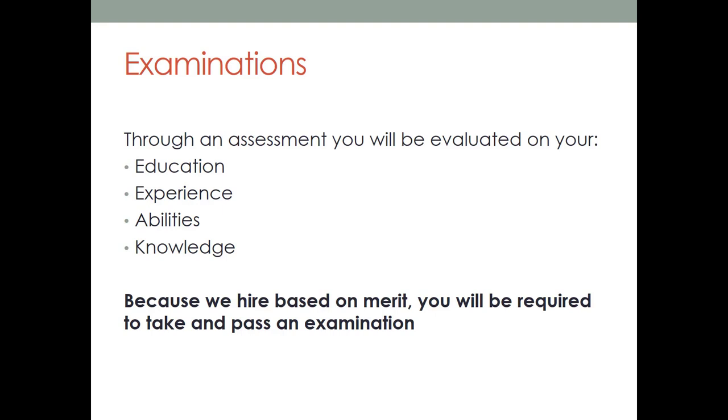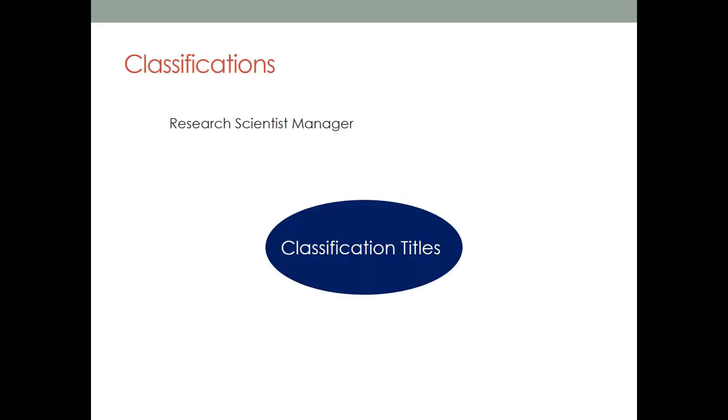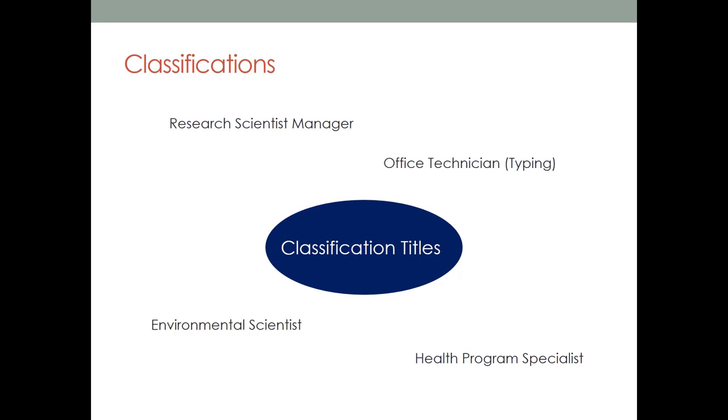Because we hire based on merit, in most cases you will be required to take and pass an examination for the classification you want to be hired for prior to your hire. A classification is a position or group of positions that have shared qualities or characteristics. For example, the research scientist classification groups the research scientist 1 through the research scientist manager in what is considered a classification series.